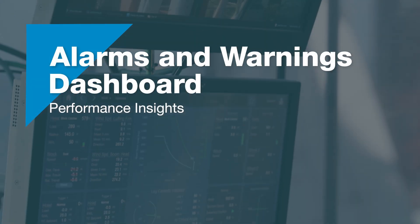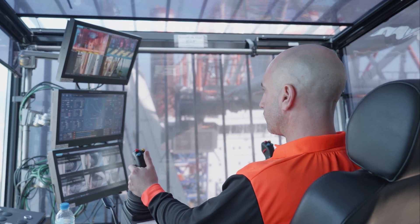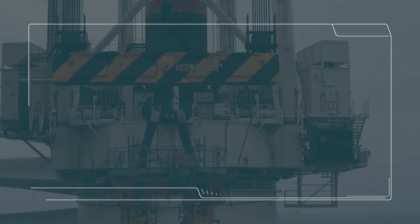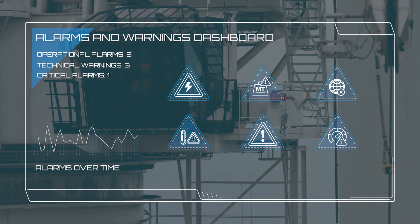The Performance Insights alarms and warnings dashboard provides real-time equipment insights, helping identify patterns to drive operational improvements and informed decisions. Fast troubleshooting and fault-finding ensure rapid responses.